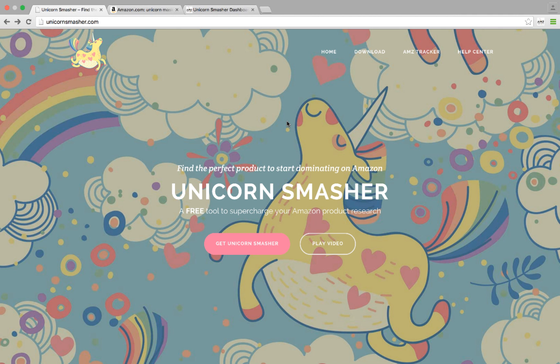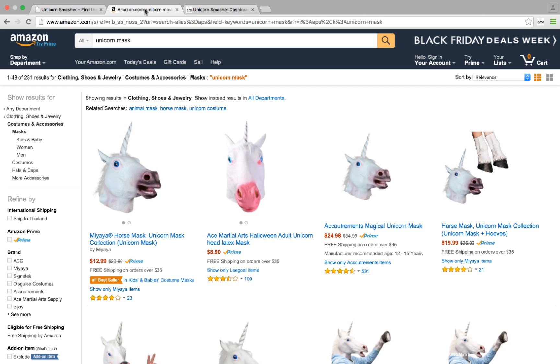Amazon product research can be the absolute pits, but Unicorn Smasher takes away the guesswork. Remember that time you spent days creating that one giant spreadsheet? What if you had all that data in one click?